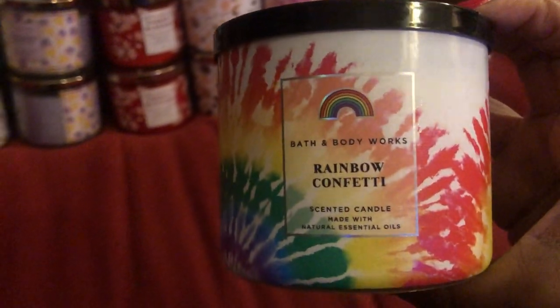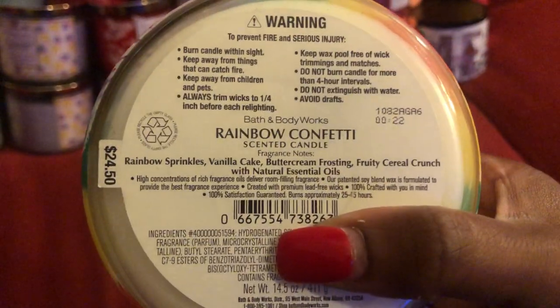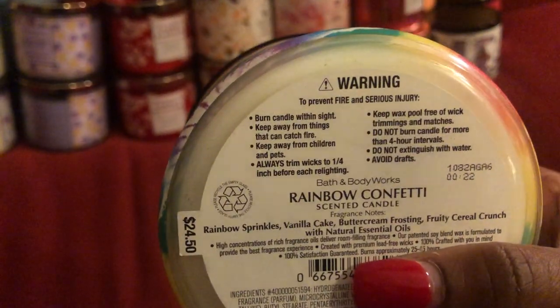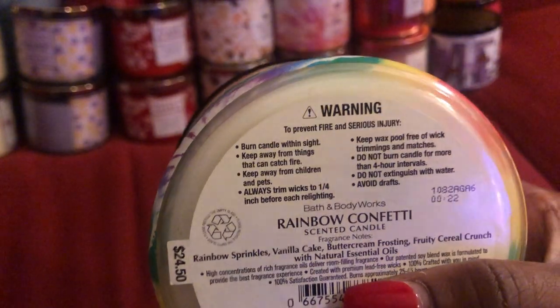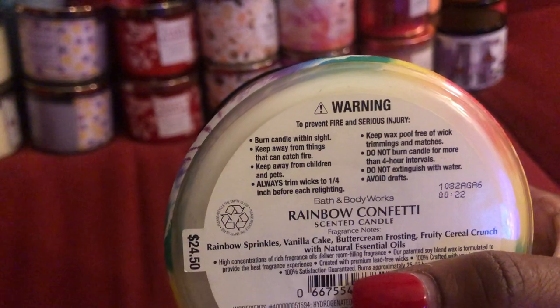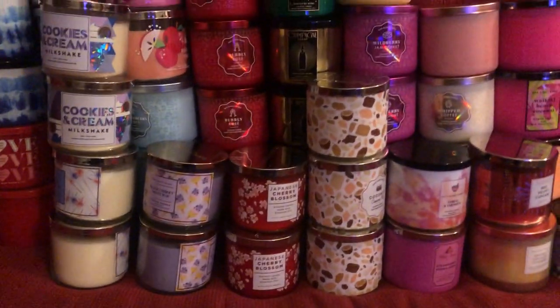This is another that was released this year as well — this is the 90s Style Rainbow Confetti. This one actually smells just like cereal. I don't eat cereal, especially sweet cereal — if I do I like Raisin Bran Crunch. But in my opinion this one smells like Fruity Pebbles, or Fruit Loops, something like that.